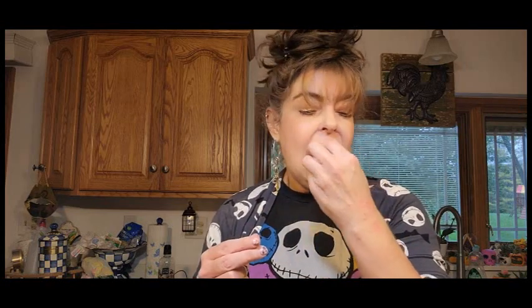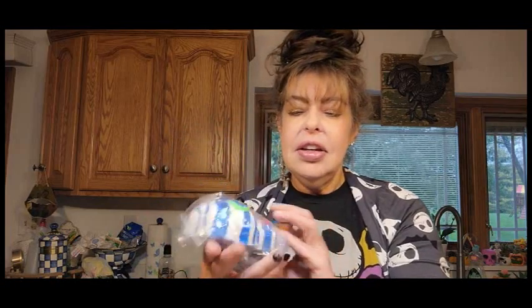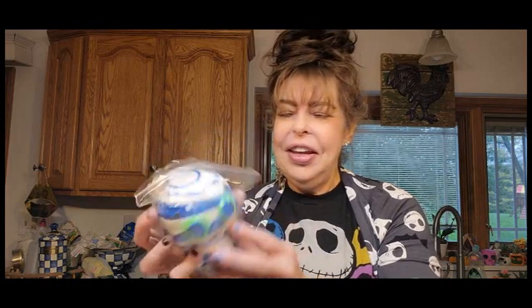The frosted cranberry lip balm is also vegan. It smells so good — I love cranberries. There's a lot of product in here too. Next up — look at that, oh my gosh! Look at the Romeo bath fizzy — look how cute he is! I'm definitely going to take a bath with this. He's all glittery!